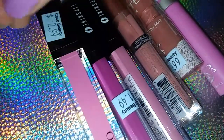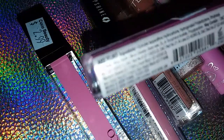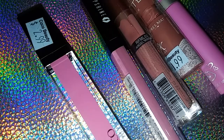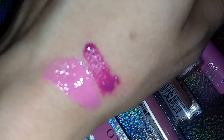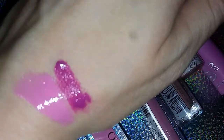Then I picked up two of these lip shines by Nicka K. This first one is called Flirt. These ones smell like every other Nicka K lip product — actually I've only tried one other one, but that one smells identical to this one, so I'm guessing they all smell like that. It's kind of a fruity smell. It looks a lot darker in the swatch than it does in the container, but it's a really pretty plum color. I like that one.